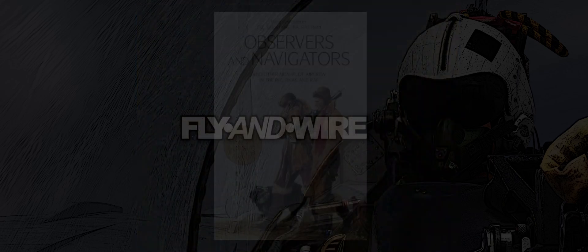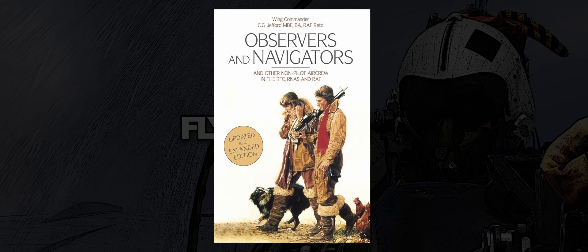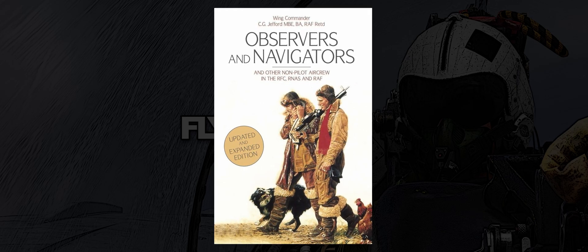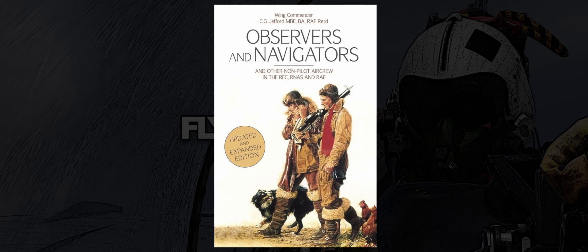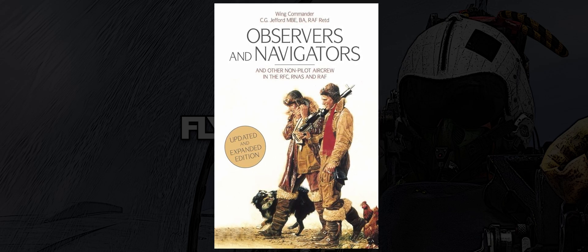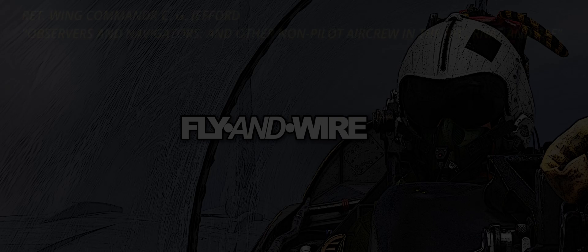Some passages from the retired Wing Commander C.G. Jeffords' brilliant book, Observers and Navigators and other non-pilot aircrew in the RFC, RNAS and RAF, only hint at how time and technological progress affected the nav profession. This book is a fantastic source of historical information and I strongly recommend it.